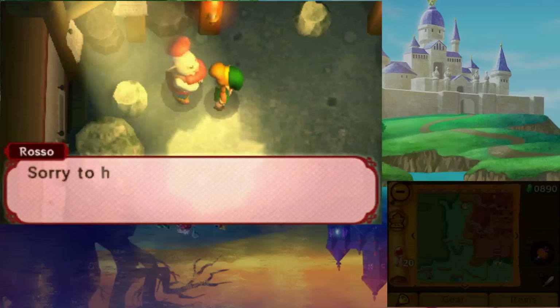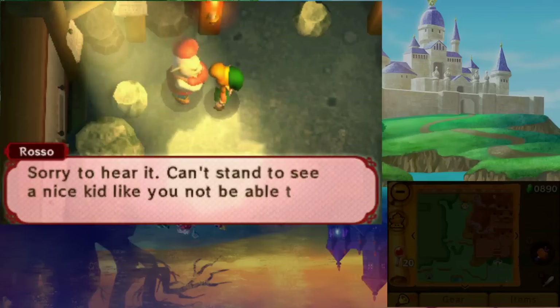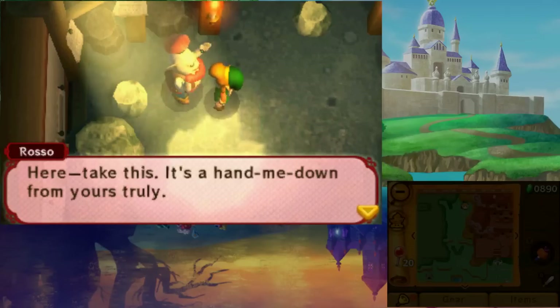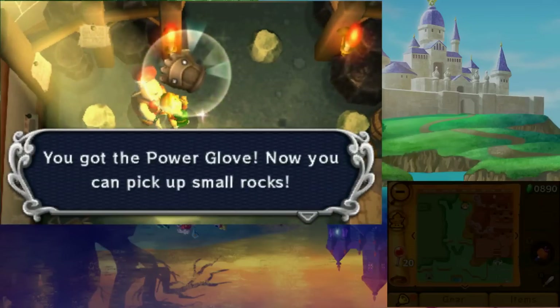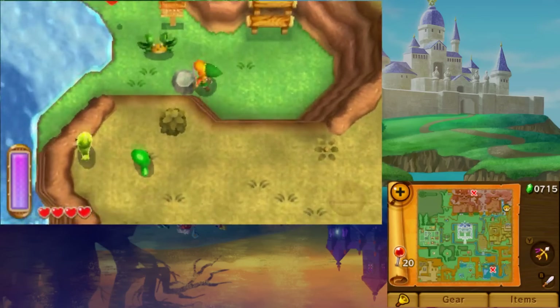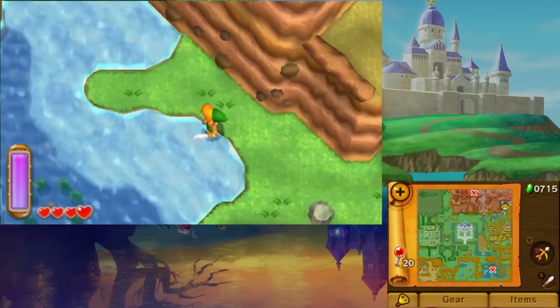Head up to Rosso's Hut and speak with him to receive the Power Gloves. These allow you to lift small rocks. Continue to the eastern portion of the map and enter Zora's Domain — you'll see the shady guy leave the cave.